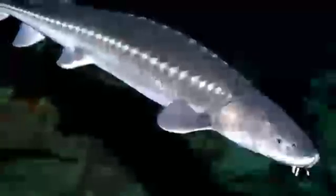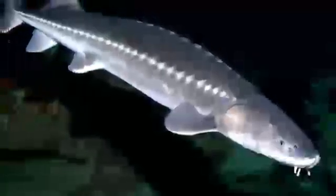22. Sturgeon. Occupying subtropical, temperate and subarctic rivers, lakes and coastlines, the sturgeon is sometimes referred to as a primitive fish because its morphological characteristics have remained almost unchanged since the earliest fossils, some 200 million years old.